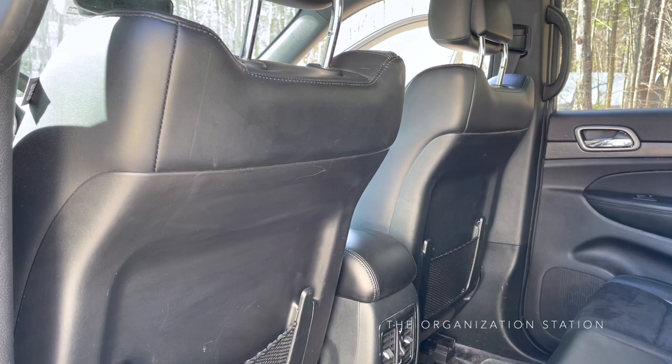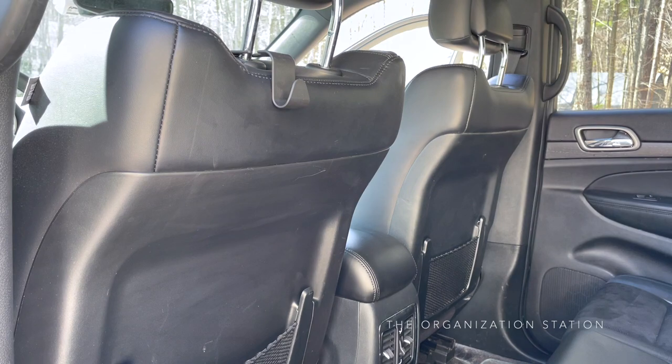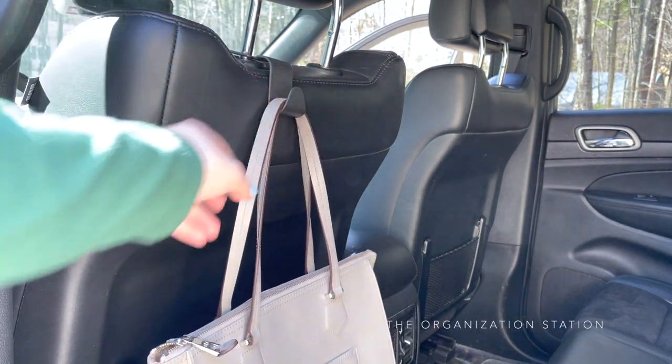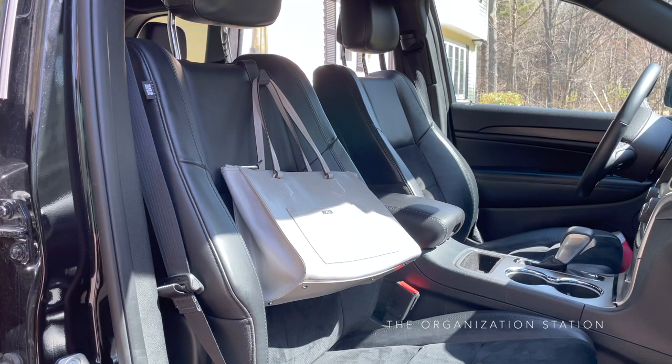Hanging off of the front seat headrest are these hooks. They seem to be made out of some sort of plastic material. They can be turned either way and are great for hanging your purse, groceries, umbrellas, and water bottles. I prefer to flip one around on the passenger side seat and hang my purse or bag off of it while driving to keep everything upright.